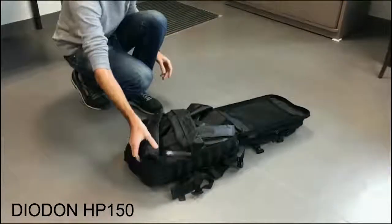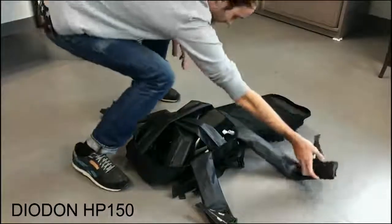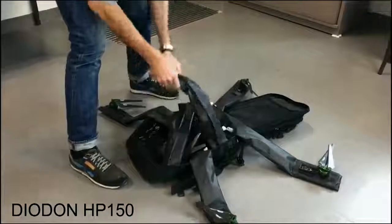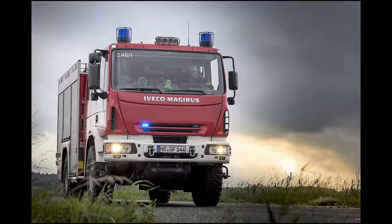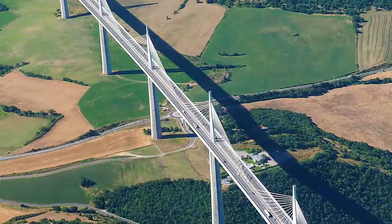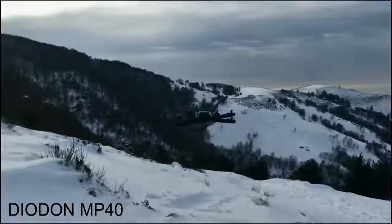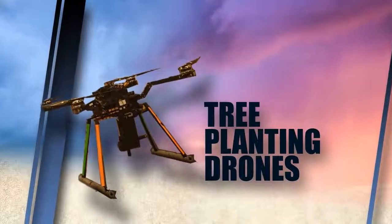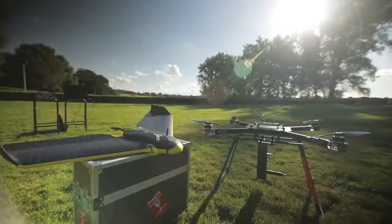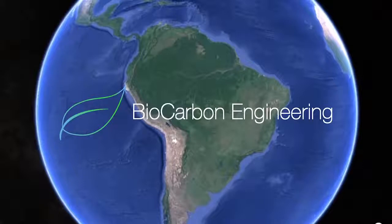For longer missions that require multiple advanced capabilities, the HP150 can be outfitted with sensors customized to the needs of the mission. Its three-axis stabilized gimbal provides the camera with a full range of motion. With potential applications ranging from civil or military defense, mountain rescue, and industrial use, Diadon inflatable drones offer an effective portable solution when time is of the essence.